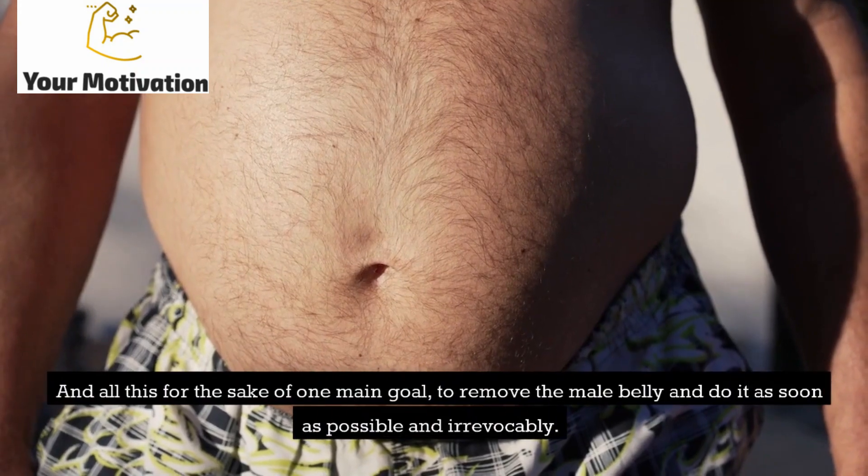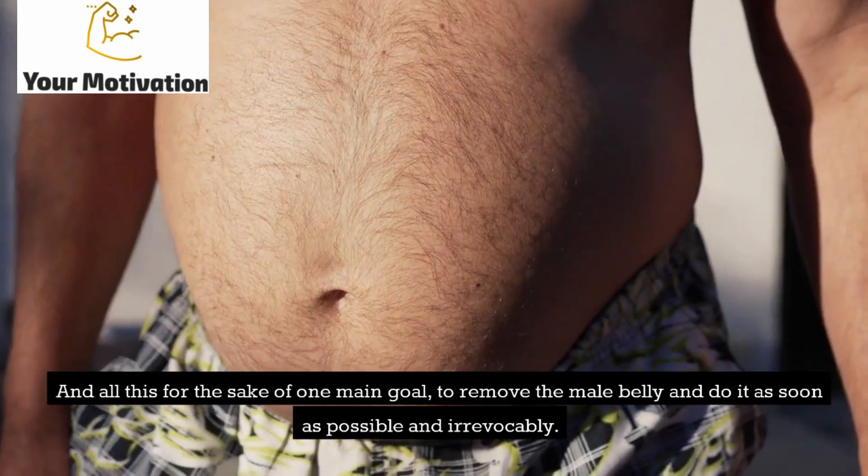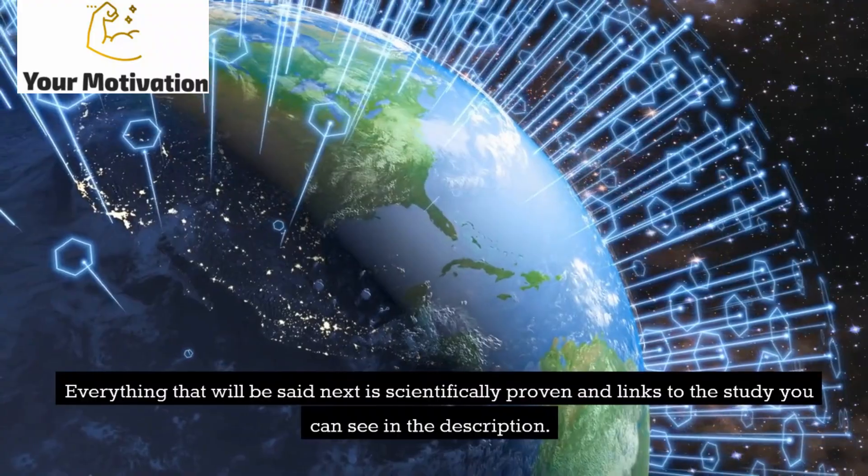And all this for the sake of one main goal: to remove the male belly and do it as soon as possible and irrevocably. Everything that will be said next is scientifically proven, and links to the studies you can see in the description.